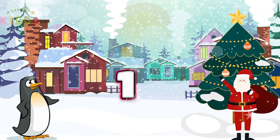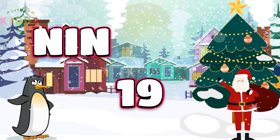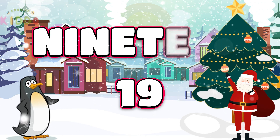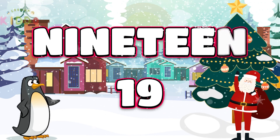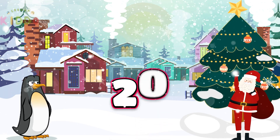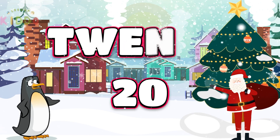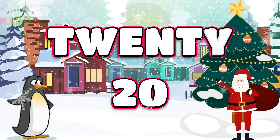Almost there with 19: N-I-N-E-T-E-E-N. 19. Last but not least, number 20: T-W-E-N-T-Y. 20.